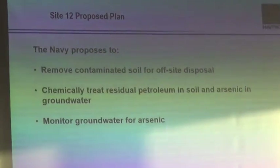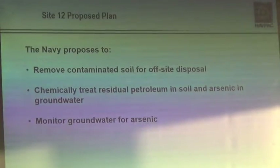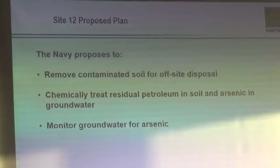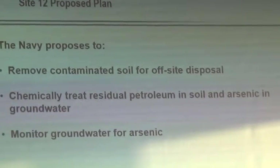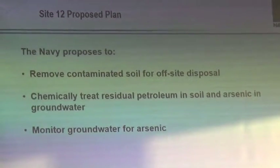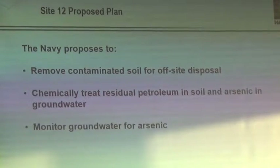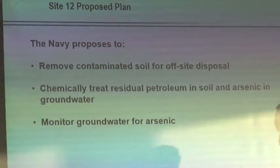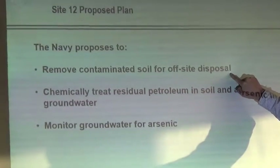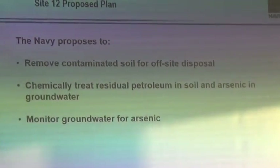So, this proposal — and we'll get into the details in a few minutes — in a nutshell, the Navy proposes: we've done all this testing and sampling, all this analyzing, all this considering with the regulators, and the regulators have told us what we need to do. In broad terms, we're going to remove contaminated soil for off-site disposal. There are areas underneath the ground with certain chemicals or metals that we're going to dig out and haul off the island to a proper landfill.